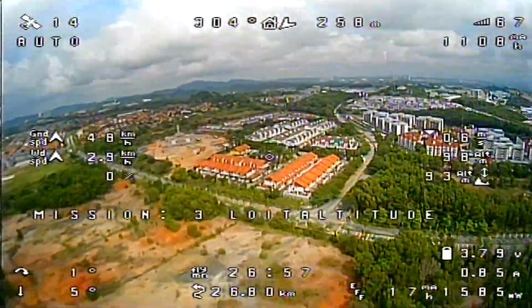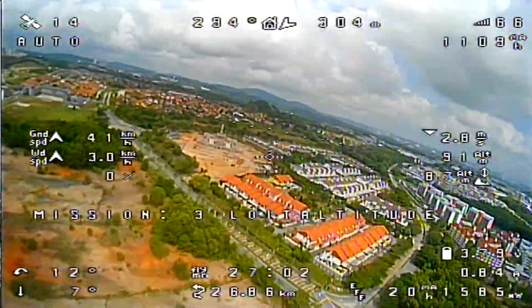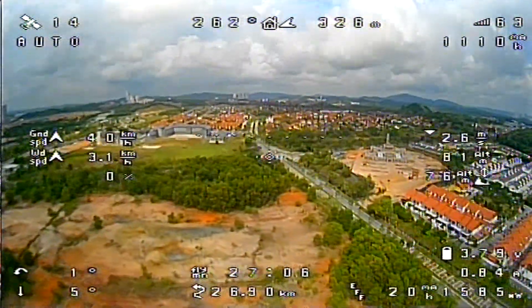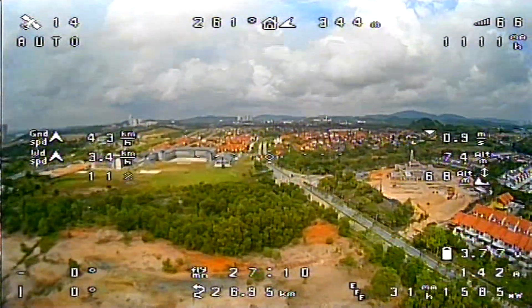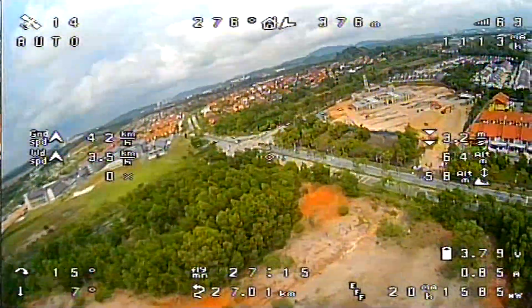November 4 Juliet Delta, runway 1-2, clear to land, wind 1-4-0 at 3, number 2, following traffic turning base to final over the 1-18 just ahead of you, report traffic in sight. 4 Juliet Delta, we got that traffic in sight, number 2, clear to land, runway 1-2, 4 Juliet Delta.